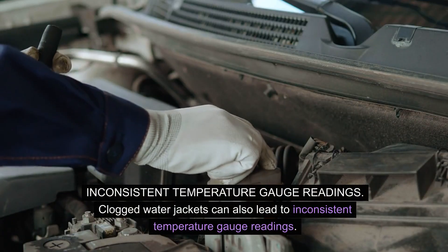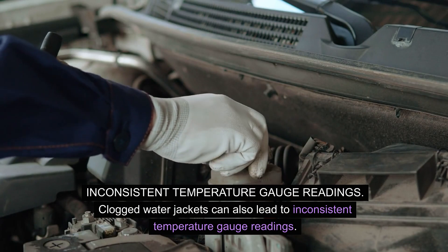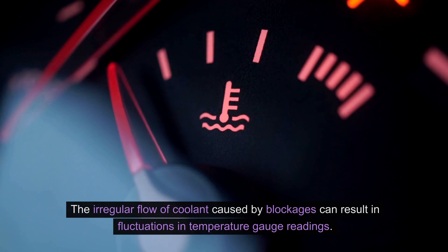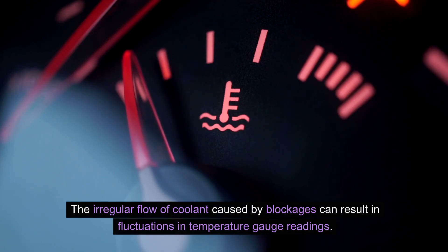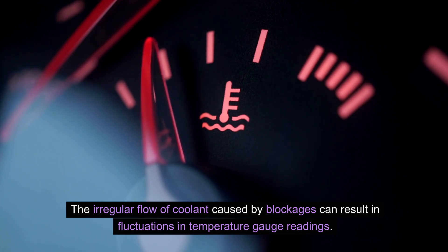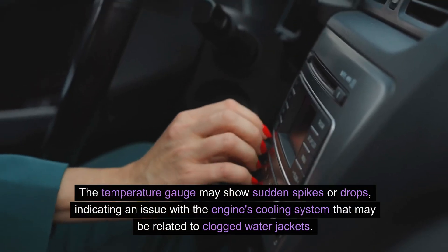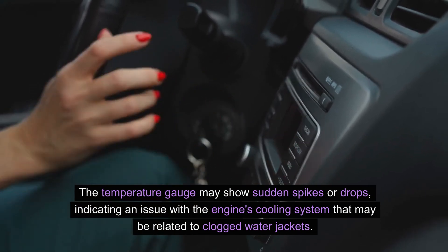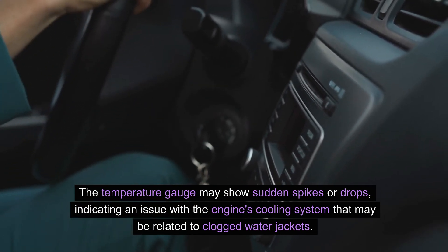Clogged water jackets can also lead to inconsistent temperature gauge readings. The irregular flow of coolant caused by blockages can result in fluctuations in temperature gauge readings. The temperature gauge may show sudden spikes or drops, indicating an issue with the engine's cooling system that may be related to clogged water jackets.